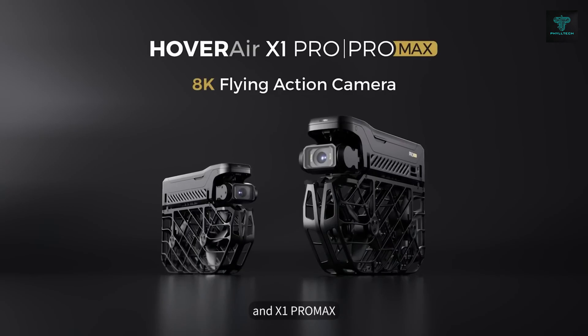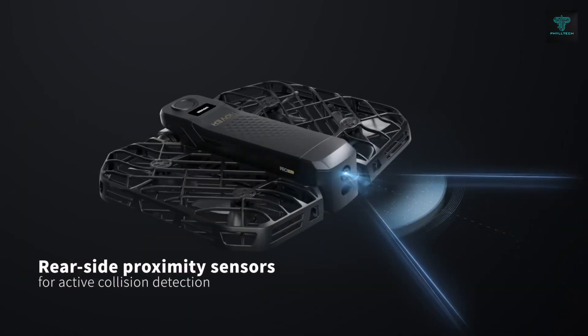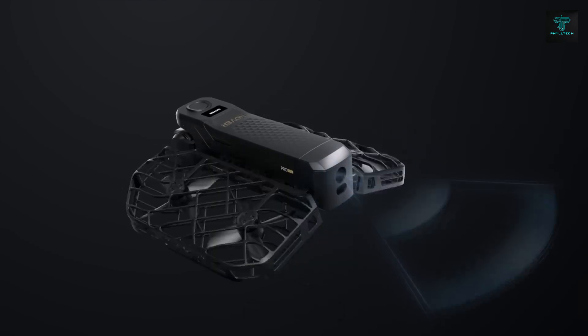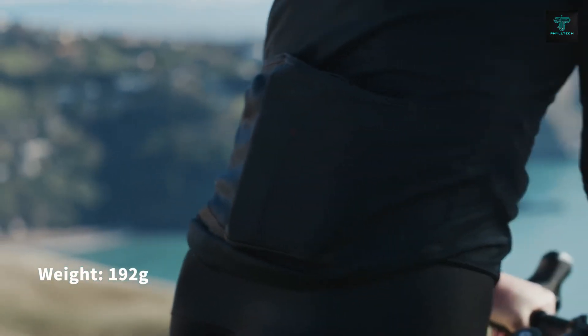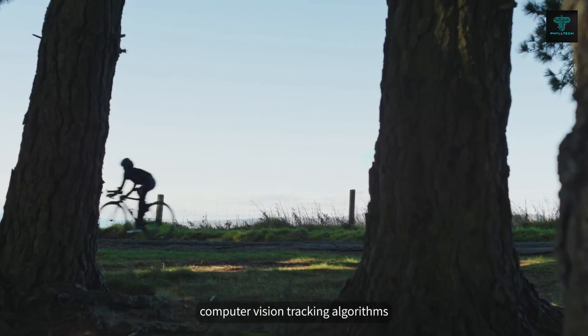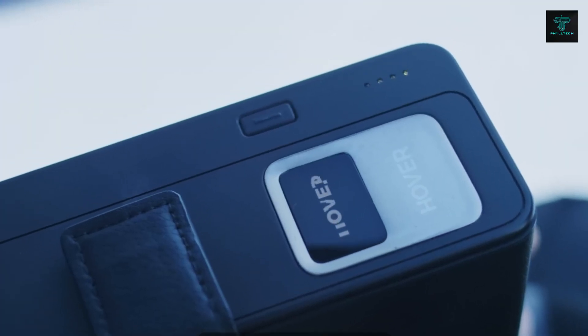Pre-programmed flight paths include hover, follow, zoom out, orbit and more. Its triple-stabilization system ensures smooth, high-quality video capture, making it perfect for recording breathtaking moments without needing to control the drone manually. Experience the freedom of hands-free aerial photography with the Hoverair X1.